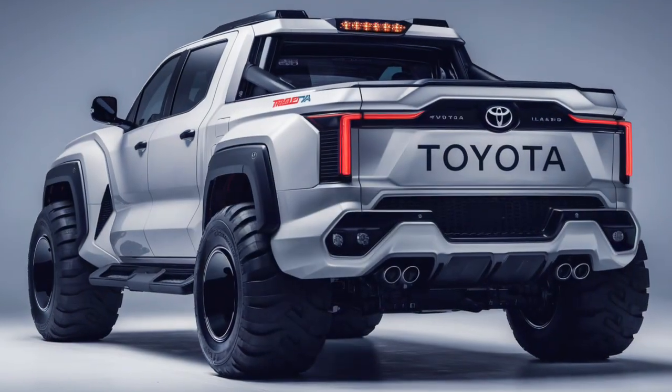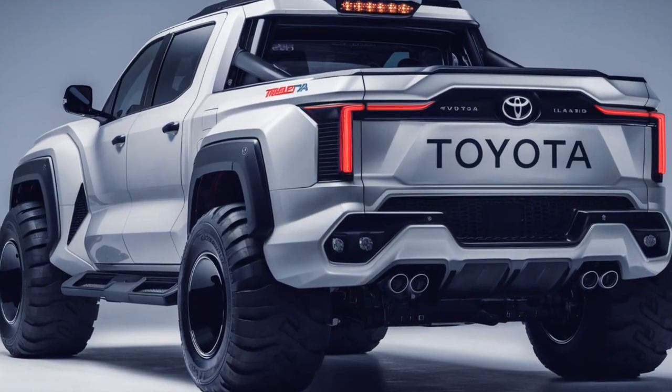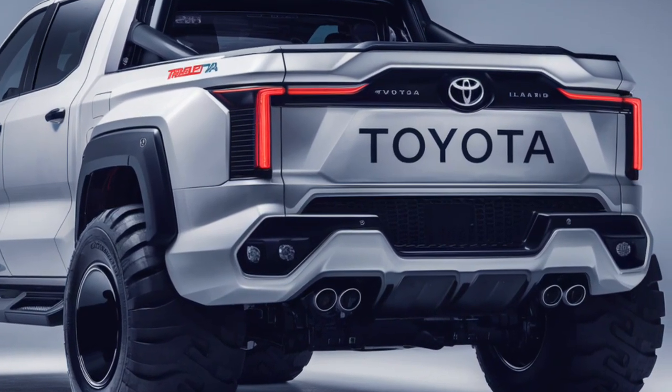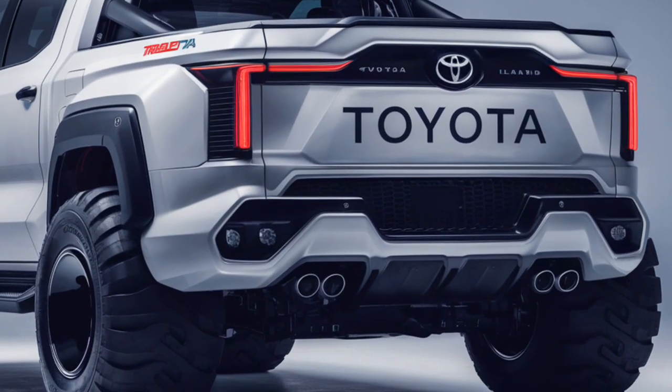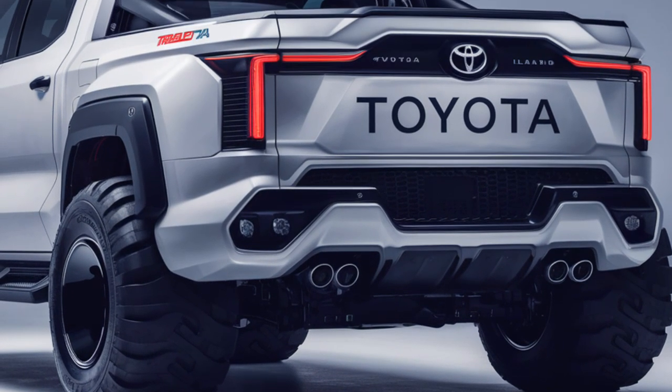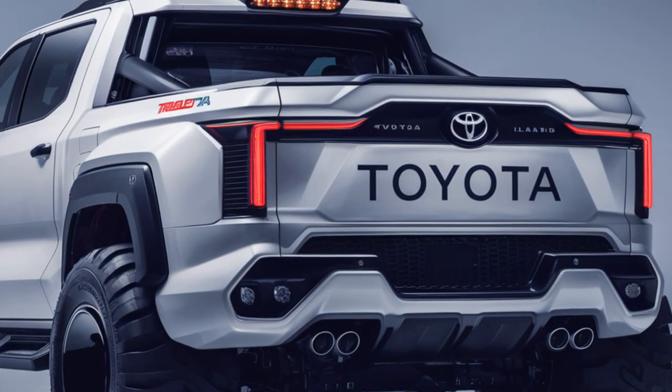The updated design feels both timeless and contemporary, keeping the Land Cruiser's heritage alive while embracing modern aesthetics. Despite its size and power, the 2025 Land Cruiser comes with a more efficient powertrain than previous models.